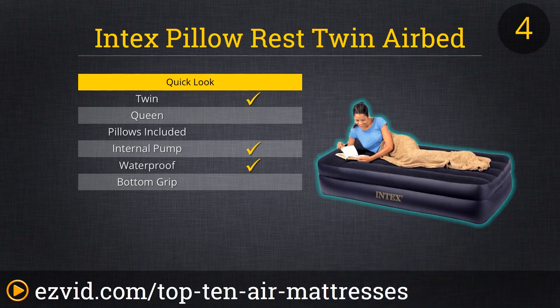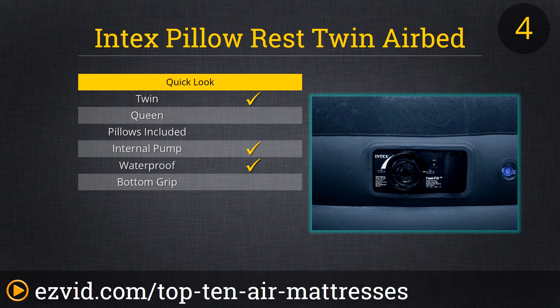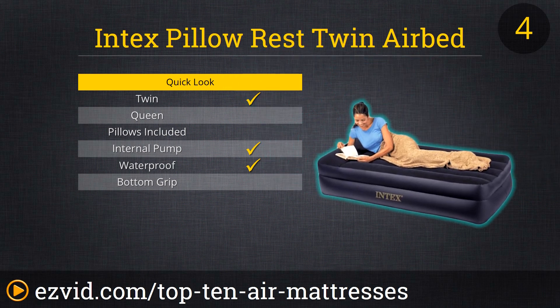Next up on our list is the Intex Pillow Rest Twin Bed. This is an air mattress ideal for one. The pump and the pillows are built in, allowing for your utmost comfort and convenience. This air mattress fills up quickly and is one of the cheapest on our list without skipping on comfort or durability. With this Intex bed, you get the most bang for your air mattress buck.